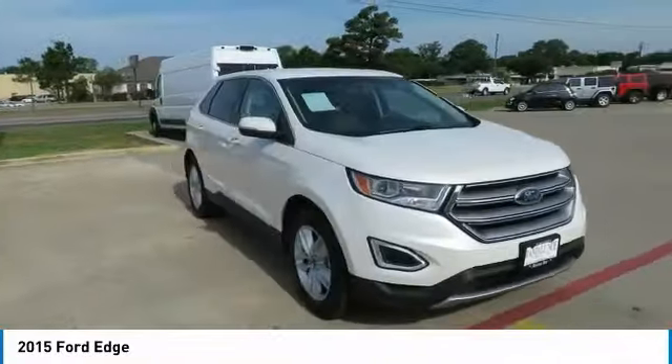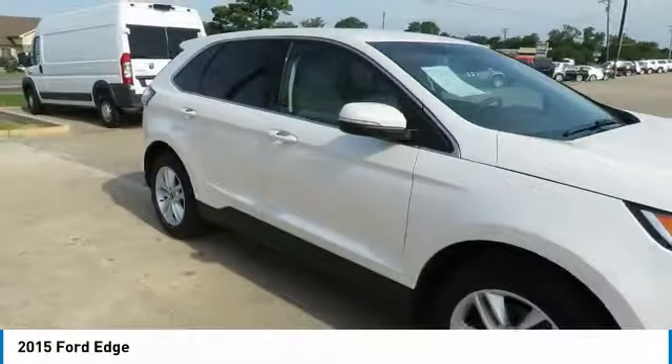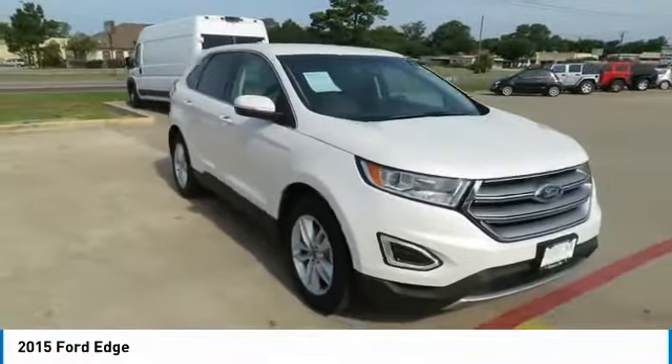Looking for the right vehicle? Check out the 2015 Edge. Thrills with more power and MPG. Either way, you're in for an exhilarating experience with Ford Edge.